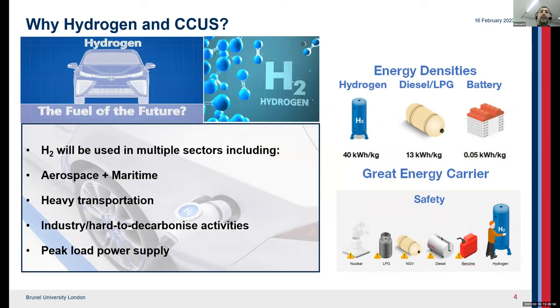Hydrogen is the fuel of the future because it has the potential to provide a clean and sustainable source of energy. When hydrogen is burned, only heat and water are produced. Hydrogen is the most abundant element in the universe and can be found in a variety of sources including water, biomass, and fossil fuels. Hydrogen can also be used in multiple sectors including aerospace and maritime, heavy transportation, industry and hard-to-decarbonize activities, and peak load power supply. The energy density of hydrogen is much higher than other types of fuels and is much safer.